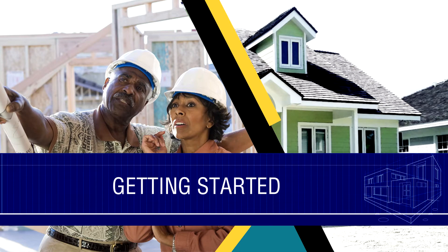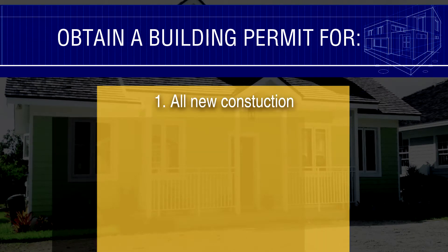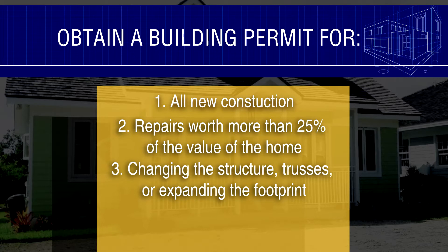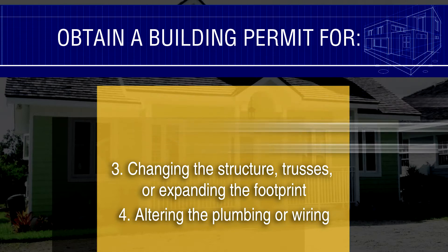In most cases, rebuilding after Dorian does require a permit, but now the process is free for Abaco and Grand Bahama. Obtaining a permit means that your home will comply with safety and health standards and will be of quality construction. The process is very simple and the Building Control Office can walk you through without cost.